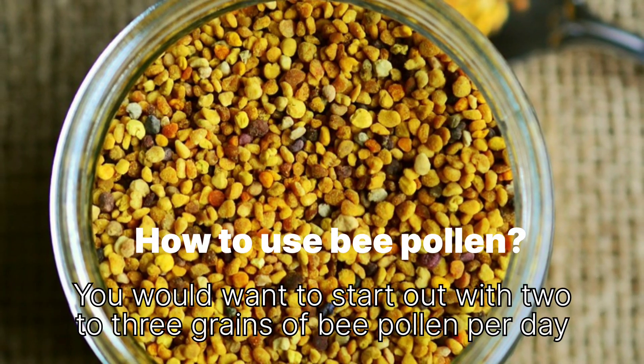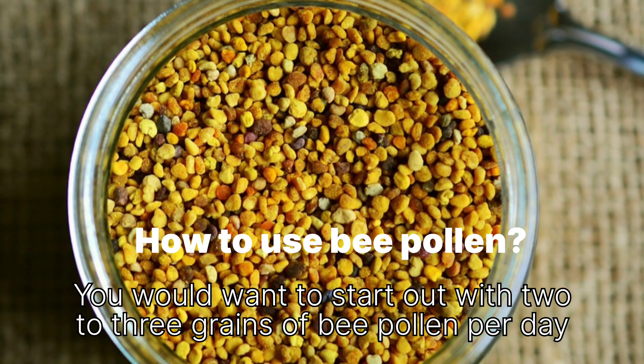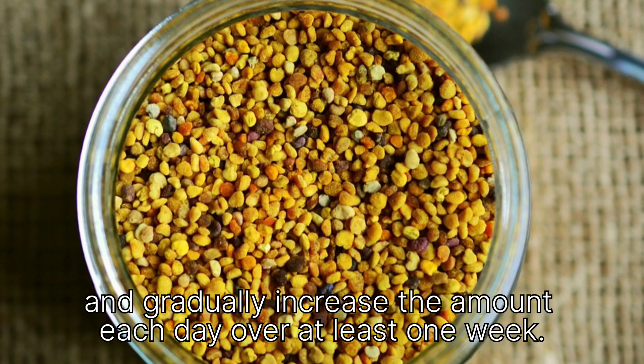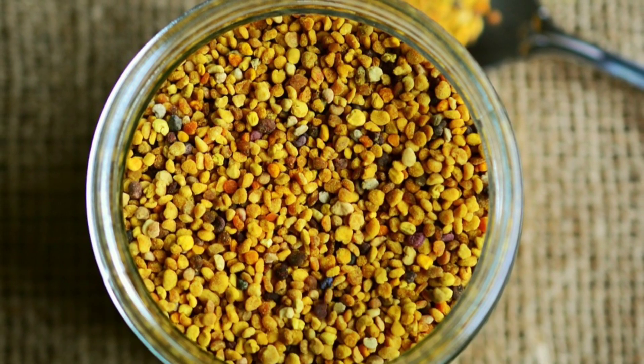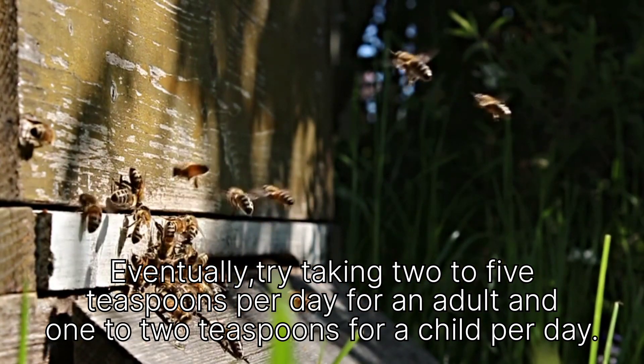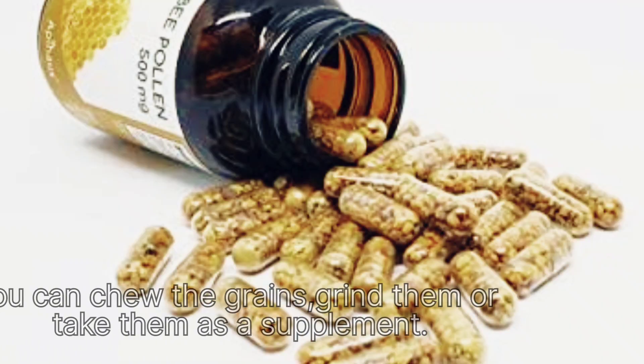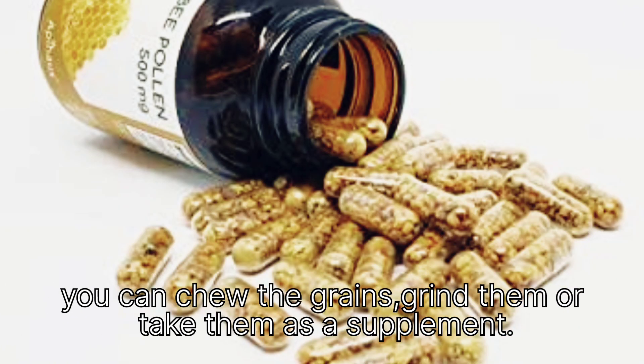How to use bee pollen: Start out with 2-3 grains of bee pollen per day and gradually increase the amount each day over at least one week. Eventually, try taking 2-5 teaspoons per day for an adult and 1-2 teaspoons for a child per day. You can chew the grains, grind them, or take them as a supplement.